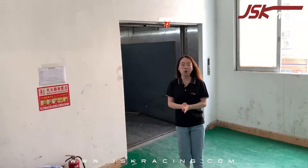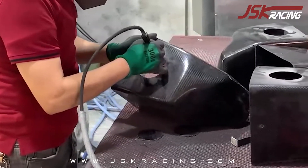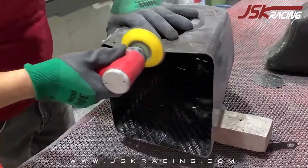Now we have arrived at the second floor of our producing room. Now comes the polishing step. Our machinery is polishing the edges of the product to make the final effect of the product more perfect.